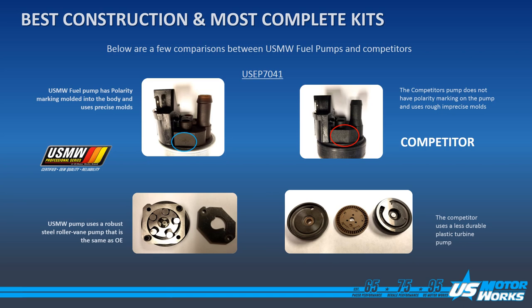Here is an example of US MotorWorks USEP 7041. You'll note that the molds on our unit are very precise and have polarity markings marked into them, where the competition uses very rough molds and does not have any polarity marked in. We use a roller vane pump in this application, which is the same as the OE style, where the competition uses a less durable plastic turbine, as we've seen in other applications.